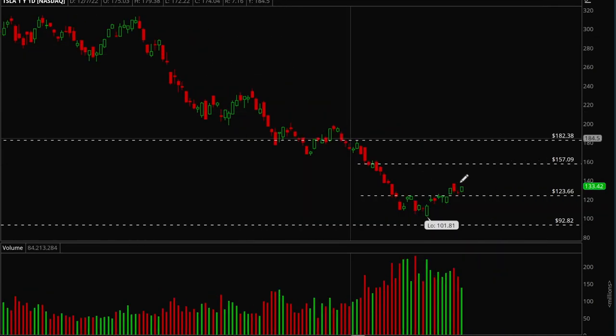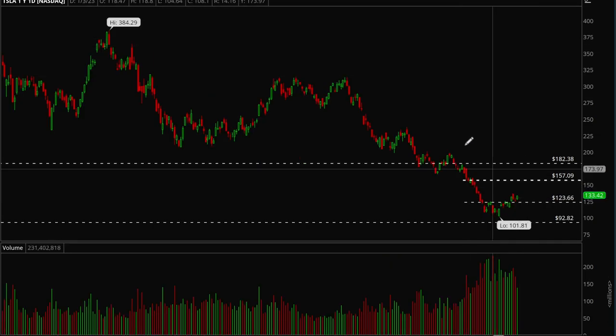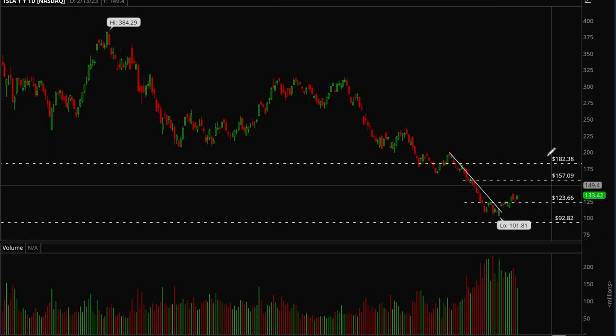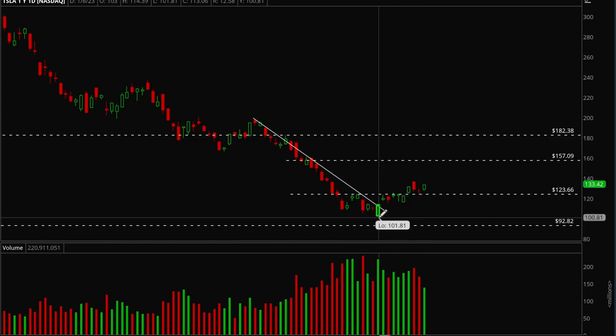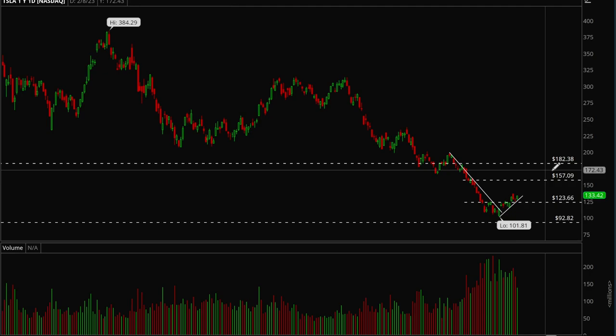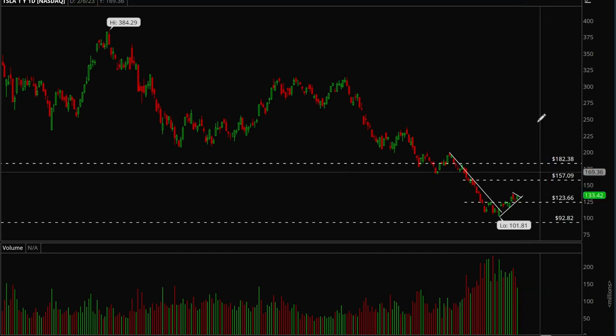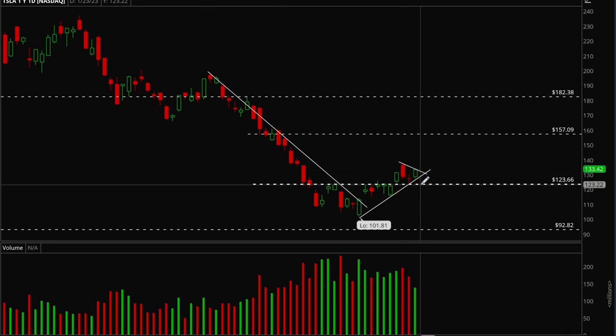Next up, Tesla. I talked about this last week — we finally got that 124 break and saw a good squeeze, going all the way up to 137 on Wednesday. We broke the short-term downtrend a while ago and are now building a solid uptrend that's holding up well. There's no real resistance until the 157 level. There's a mini flag forming here — if it takes that out it could be a buy, but ideally I'd wait for a better-formed flag before entering.